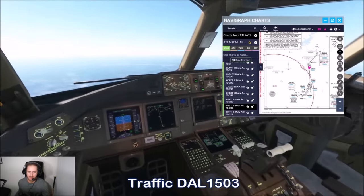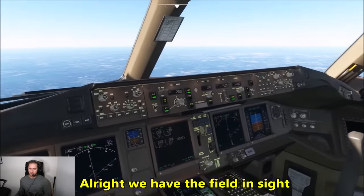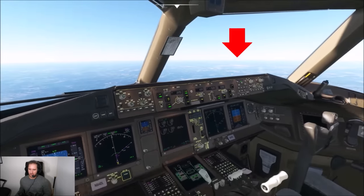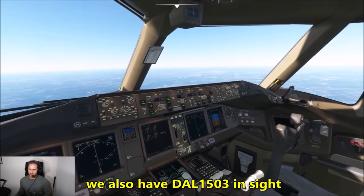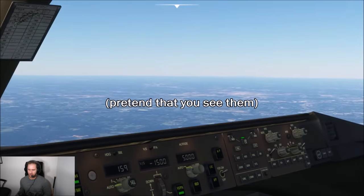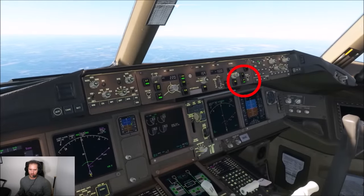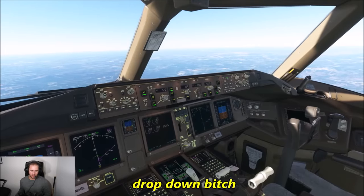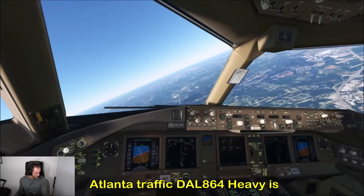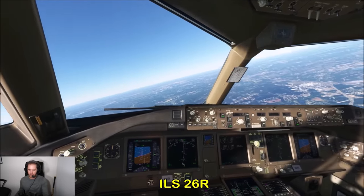Delta 1503 doing the ILS 26. We have the field in sight — looks to be about 20 to 25 miles. We also have Delta 1503 in sight — on approach for 26 right. Just about to turn inbound, go ahead and hit the approach switch. We're kind of high — we need to drop down. Atlanta traffic, Delta 864 heavy, five from Haynes, ILS 26 right, traffic please advise.